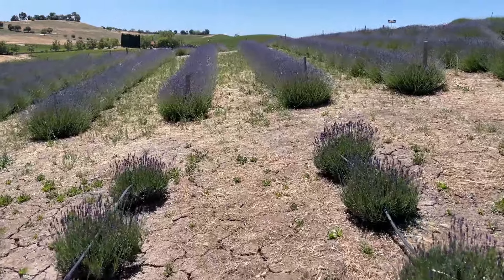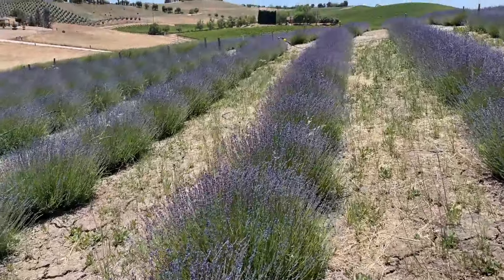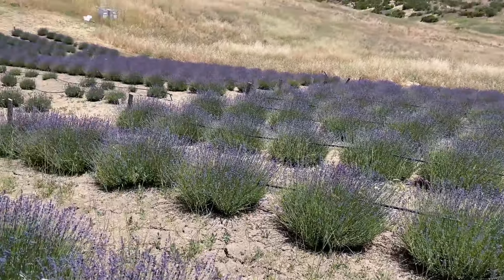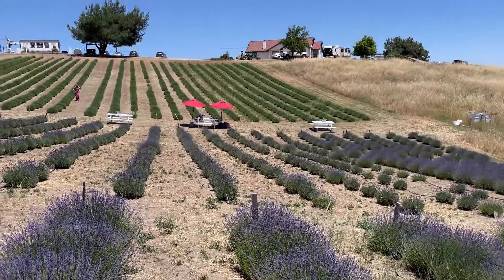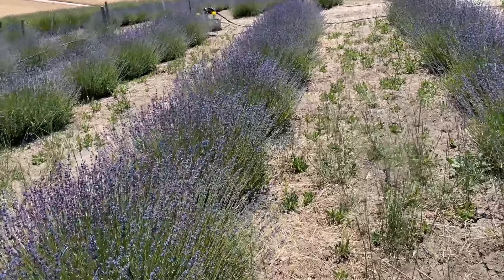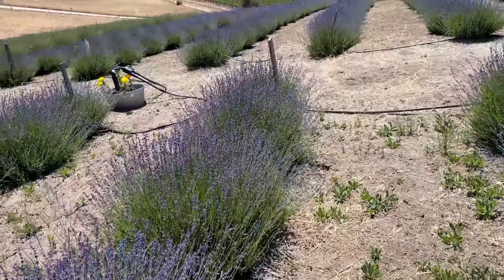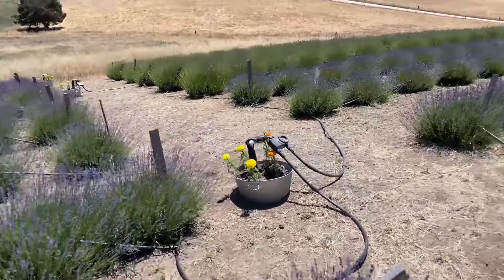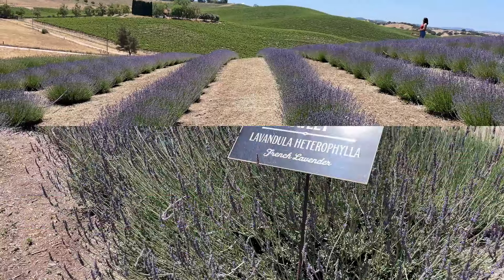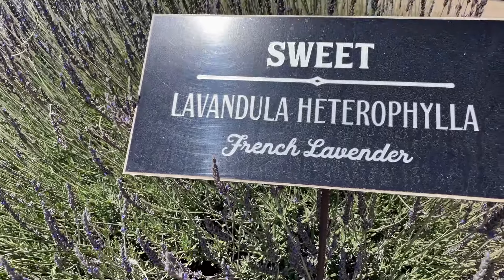It smells so nice. Look at these — gorgeous. We're going to go across because they do have some more English lavender blooming on this side. Looking back up here where I came from at the top, I'm at the bottom of the hill. On this side, looking at some more English lavender — so pretty. Here's some more. Look at this neat row over here. So this one right here is called Sweet Lavandula heterophilia. I think I said that correctly — this is a French lavender.